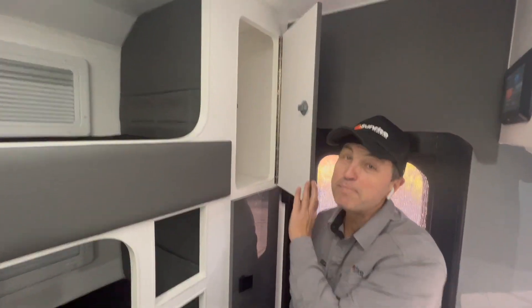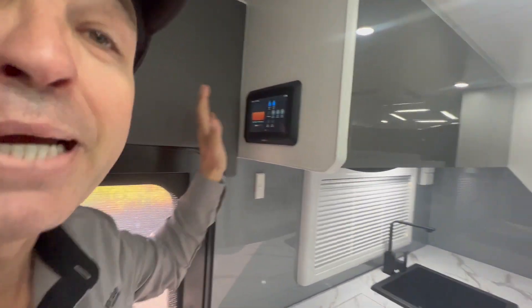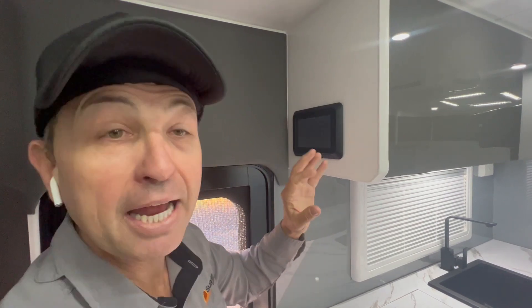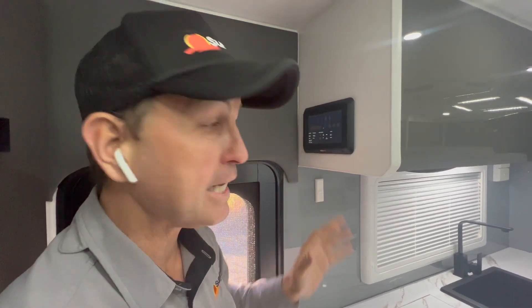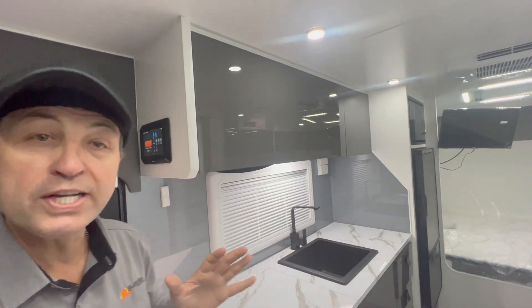I've got to remind you, it's only a 17-foot caravan — this is awesome. On board we've got the BM Pro HA battery management system. We work very closely with BM Pro and they do wonderful products. This tablet here tells us everything we need to know, and we can access it via an app as well. All I've got to do is swipe up here and it tells me everything the van is doing.